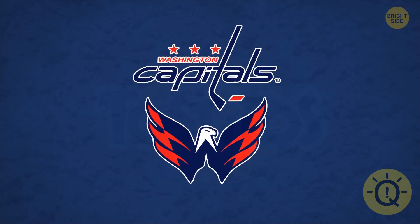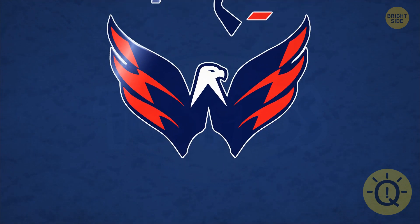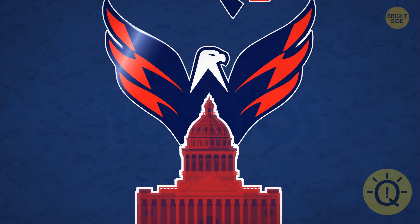This is the secondary logo of the Washington Capitals. Look closely to spot the hidden detail. It's the bottom of the eagle. The shape is the silhouette of the Capitol building.